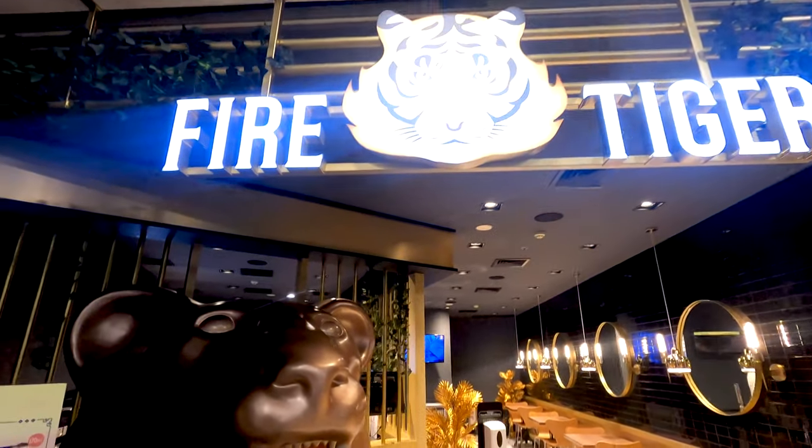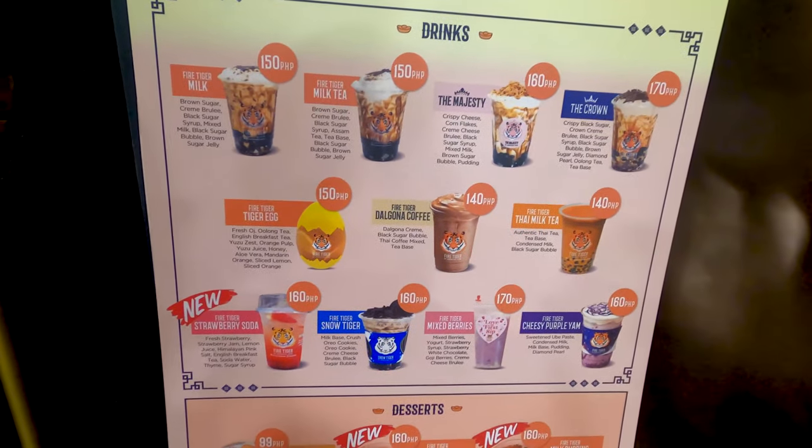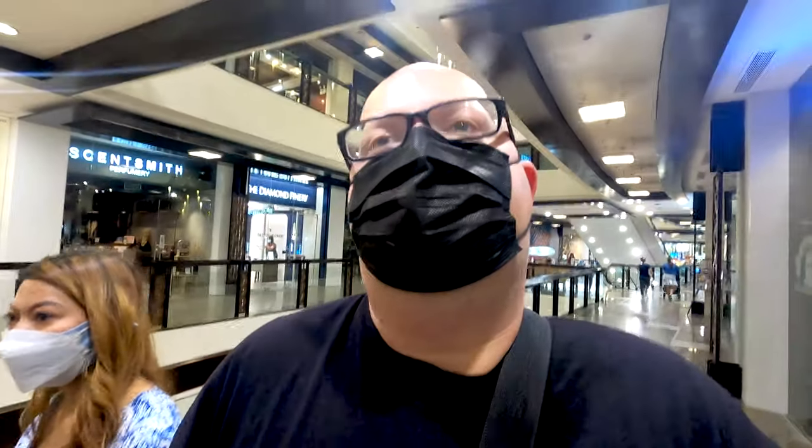Here we have Fire Tiger — do they have breakfast here? They have some nice milk tea, some coffee. I think we should find a map or something where we can look for a nice place to eat.